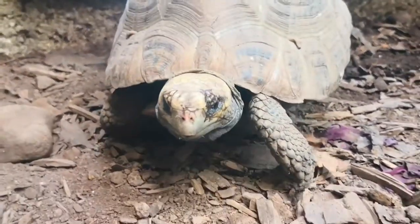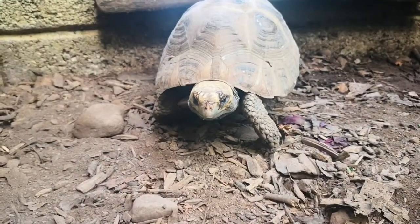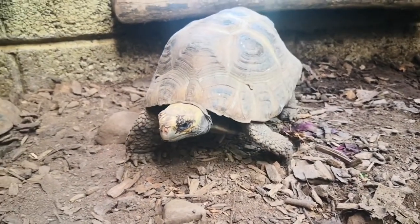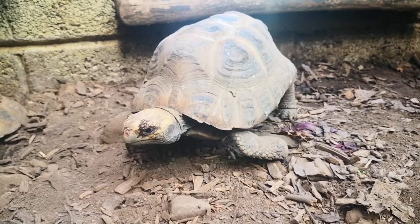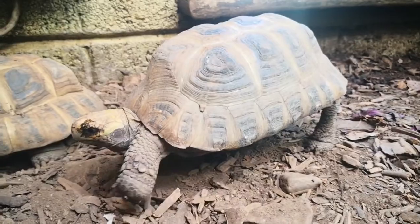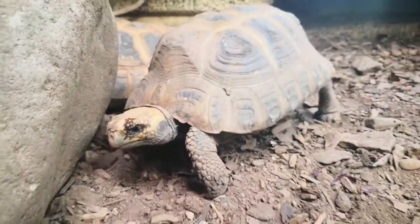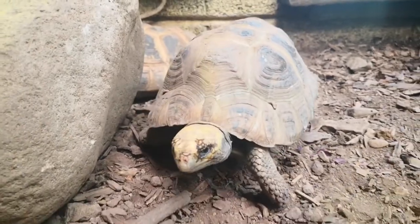When they are fully grown adults, they can reach 30 centimeters, sometimes a bit more or a bit less depending on the individual, and around three and a half to four kilos. The lifespan for this species of tortoise is between 40 and 50 years in the wild, and in captivity it tends to be longer.